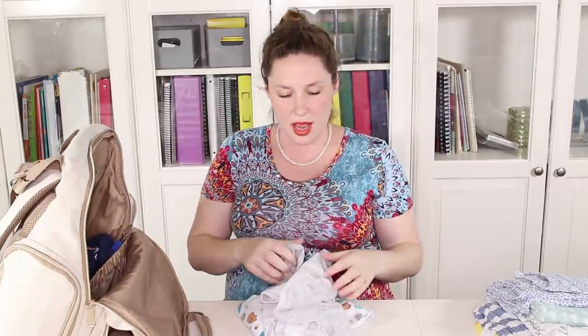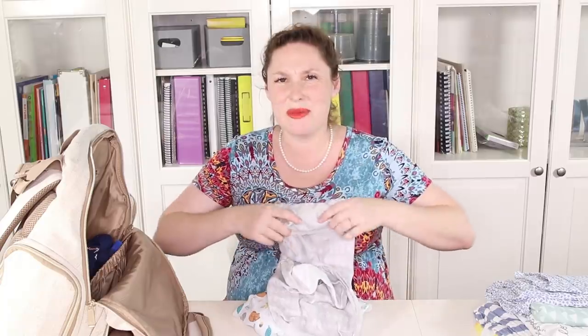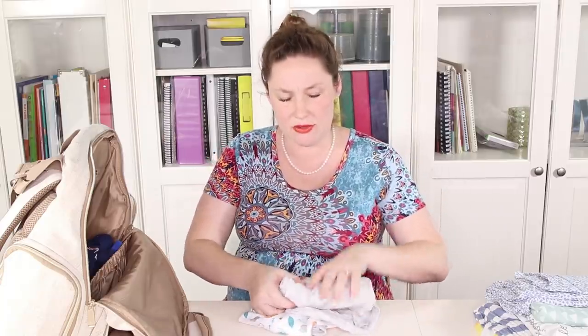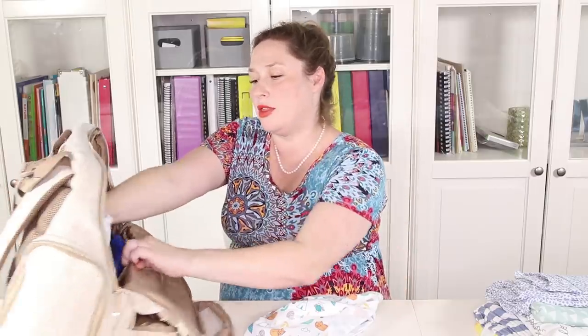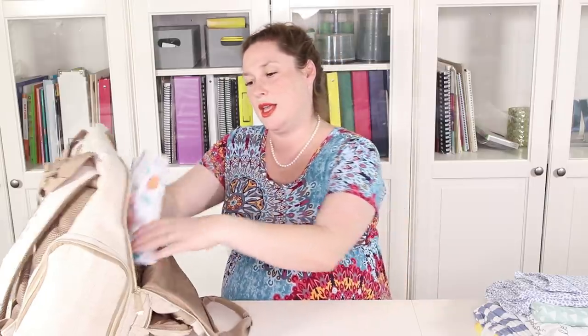I also have Swaddle Me swaddlers — they have velcro closures to keep your baby tightly swaddled. I feel like even in the smallest size they might be a little too baggy for a true newborn, and it's also not as necessary since a newborn doesn't escape the swaddle like an older baby. You can swaddle them just in a regular blanket. These swaddlers are great when your baby is older and trying to escape. I'm putting them in just in case and for future use, though I'm not sure I'll use them the first week or two.